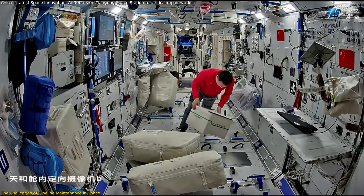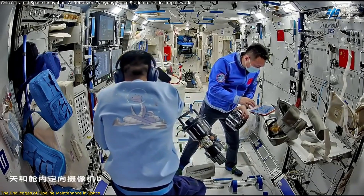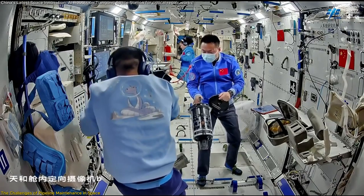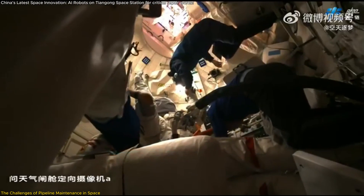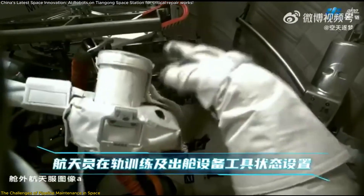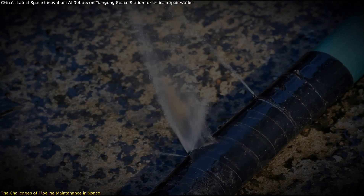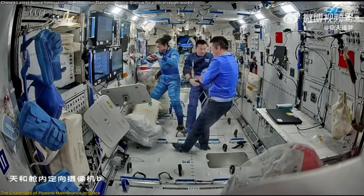In microgravity, traditional maintenance techniques are impractical. Unlike on Earth, astronauts cannot simply move tools and equipment with precision due to the lack of gravity anchoring them. Even a simple repair requires extensive preparation, safety measures, and human intervention. Every maintenance task is a high-stakes operation because any leak or failure in the system could disrupt life support systems or scientific experiments.